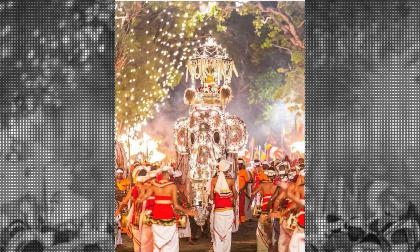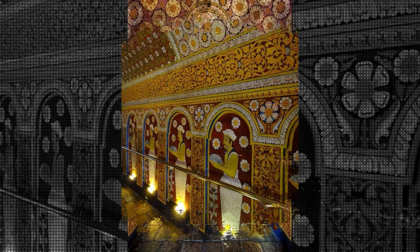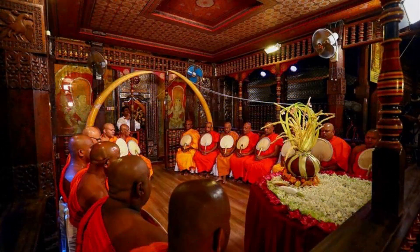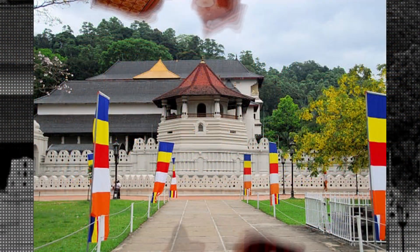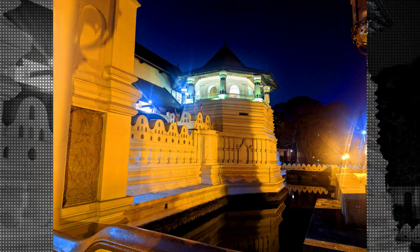The temple has become an iconic symbol of Sri Lankan culture and attracts people from all walks of life. If you're a foreigner visiting Sri Lanka, make sure to add the Temple of the Sacred Tooth Relic to your itinerary for an unforgettable experience. So that was a brief overview of the temple — a fascinating destination that's full of history, culture, and spirituality. If you're planning a trip to Sri Lanka, this temple is a must-visit destination that should be on your itinerary.